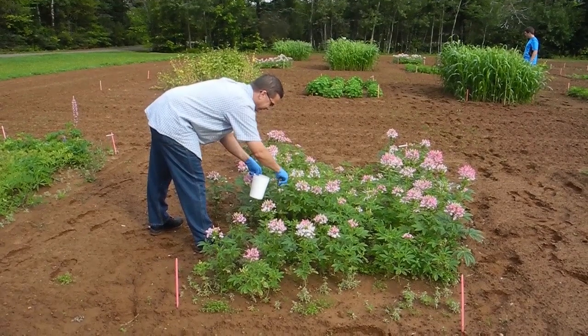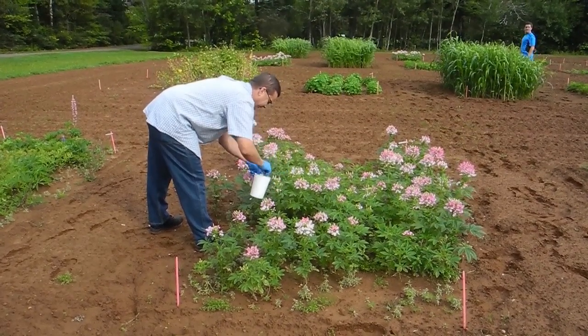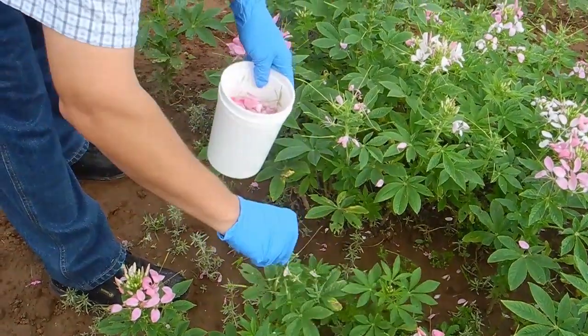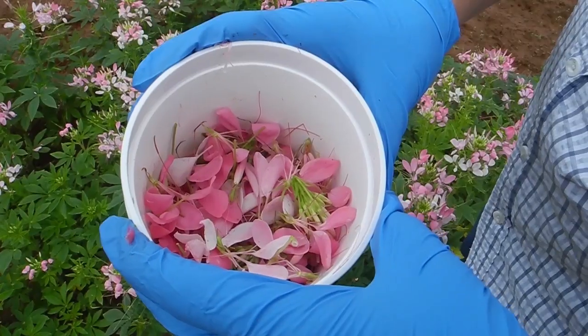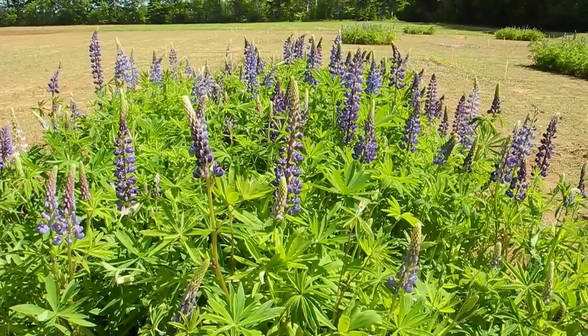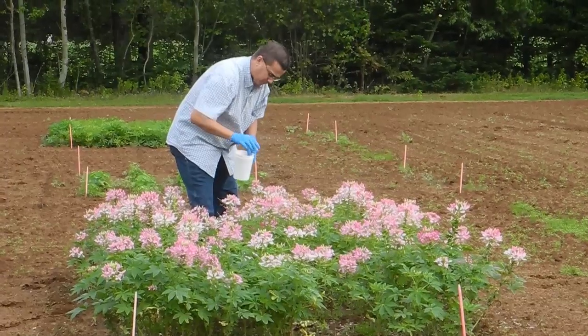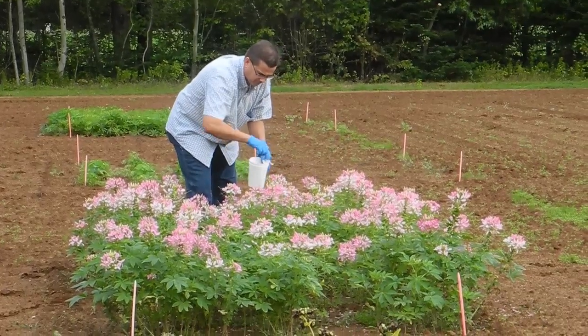Agriculture and Agri-Food Canada research scientist Chris Kirby is looking for a new way to protect crops from fungus, insects, disease, and bacteria. He thinks some of the answers will be found in these flowers and plants. The project includes lupins, nasturtiums, cleome, pseudongrass, and buckwheat — plants that scientists know naturally produce chemicals to protect themselves.